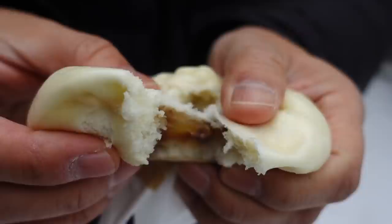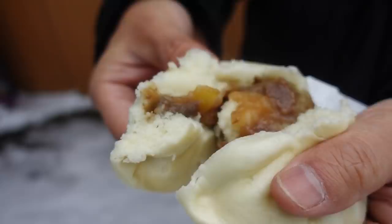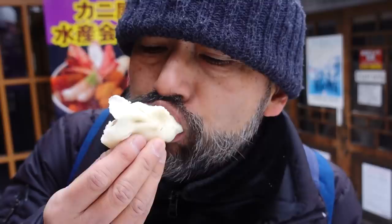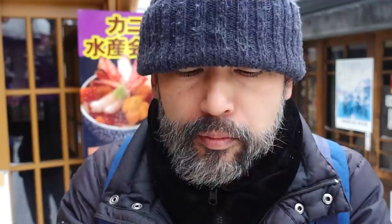So I bought Genghis Khan buns. Genghis Khan is a very popular dish in Hokkaido — it's like a barbecue but using lamb. I've never eaten Genghis Khan or lamb meat buns before; usually we eat pork or beef. So I'm very curious. Inside there's a grass smell, onion, ginger, and good lamb flavor. It's a little bit sweet with a thick sauce. It is very tasty — I like this.